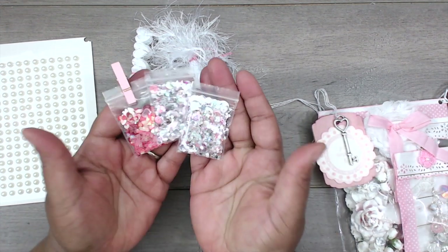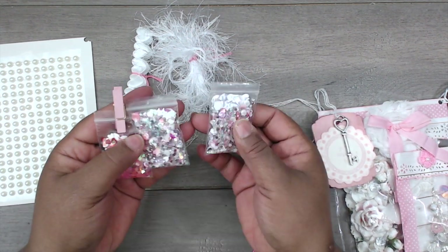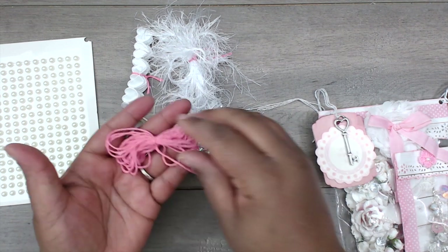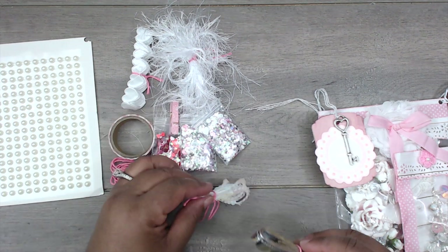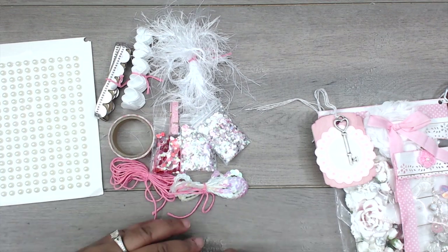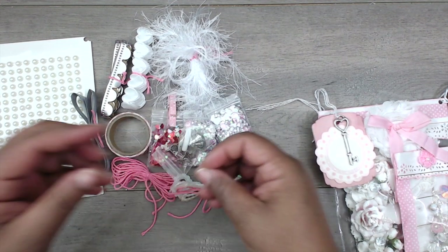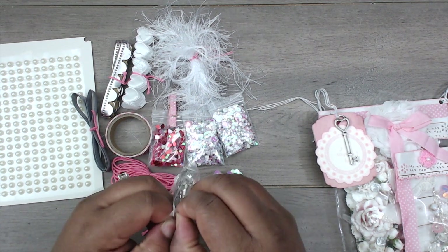She's included some washi tape and sequins mix in a few different colors. This sequins shaker mix is so pretty — it's like silver and pink and iridescent. And this one is red and pink and iridescent, so cute. She's included some twine, some iridescent sequins trim, some scallop trim in silver, and some grosgrain ribbon in a beautiful gray and silver color. And then she also included a bag of charms.